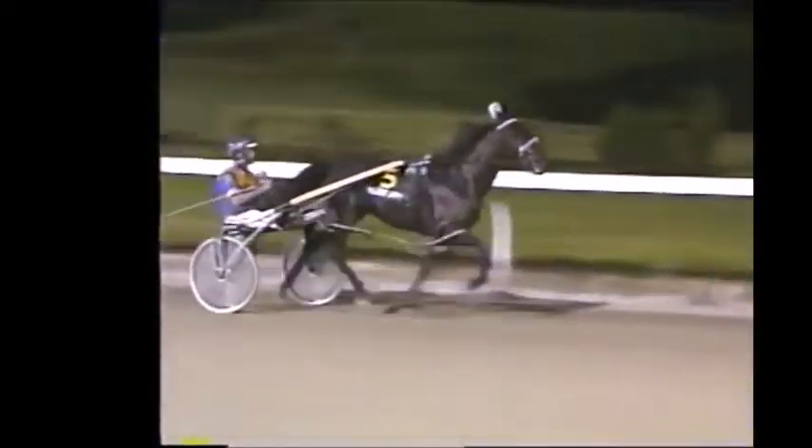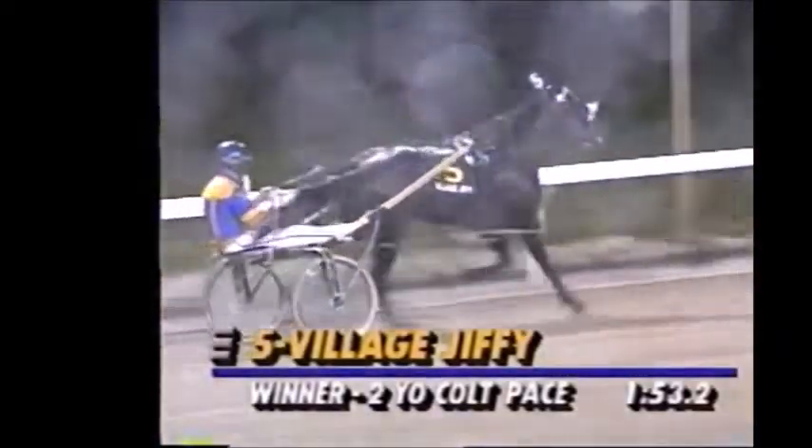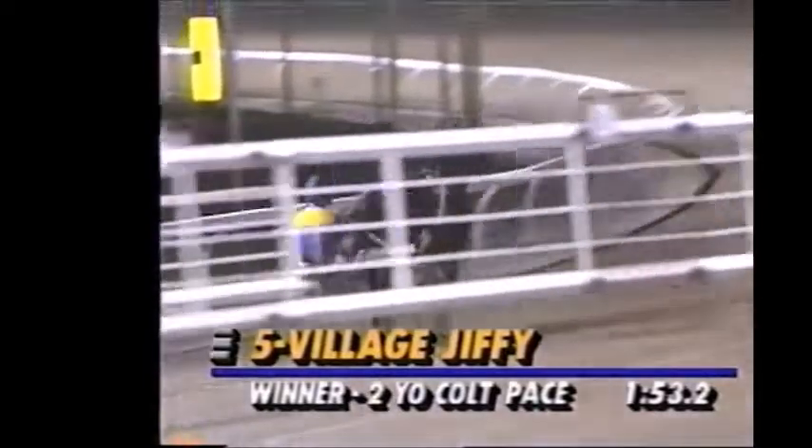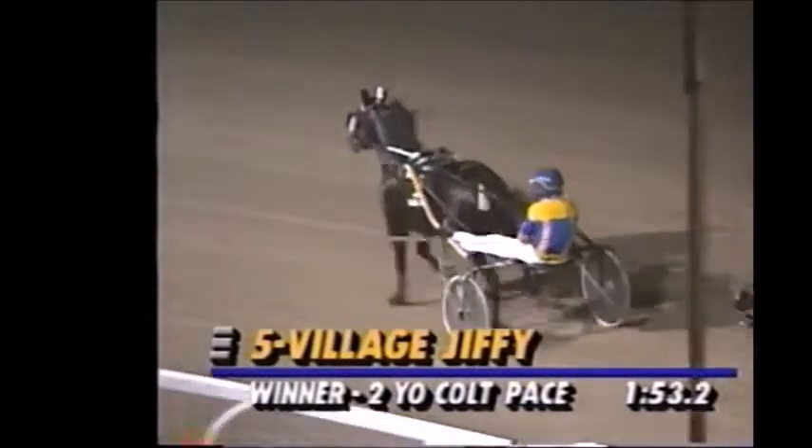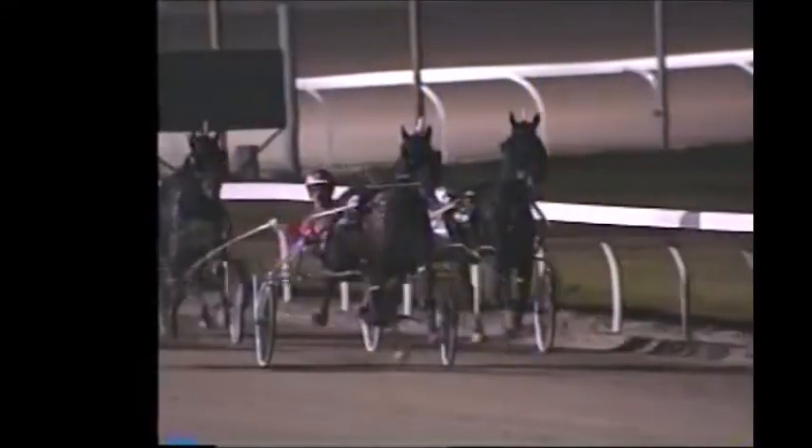Ronnie Waples does it again. Village Jiffy, the winner. Coming from off the pace to do it — the two-year-old bay colt by Camfella, out of the direct scooter mare Village Jig. Owned by Charles Armstrong, Wellwood Stables, the minority partners Alan Burks, AFJ Stable, and Fred Bruner.